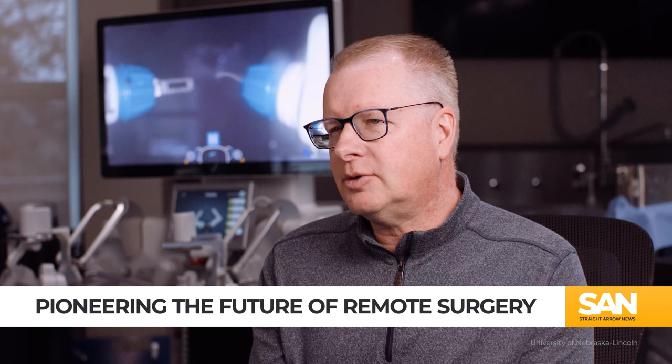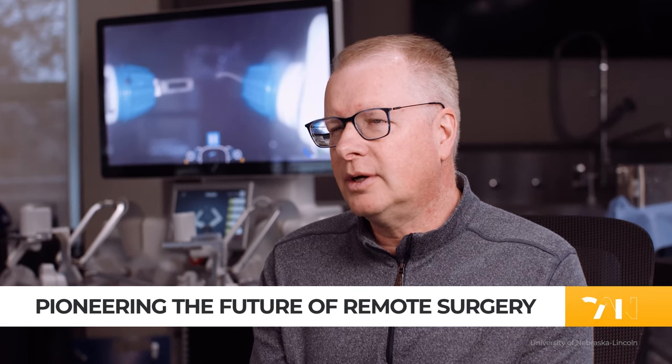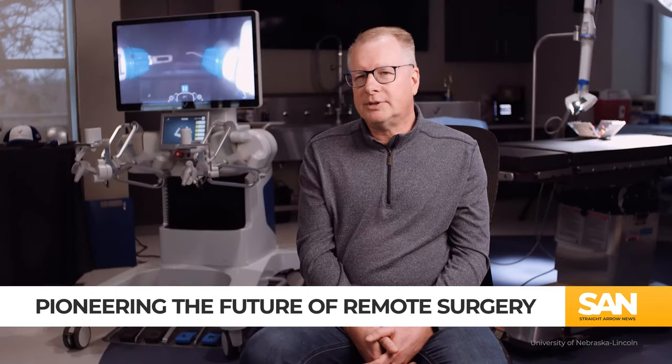On Earth, remote surgery could be very powerful. It's a ways off in the future, but you can imagine so many hospitals in Nebraska where a specialist or specialized surgeon isn't available. If you could have someone dial in from a distance and assist with the surgery, we could get people to stay home and get better access to the care they need where they live.